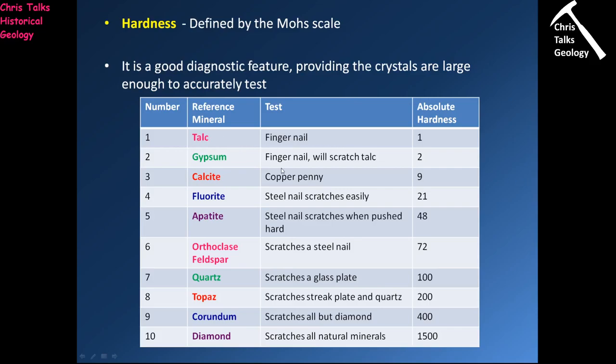Minerals like talc and gypsum will simply scratch with your fingernail. Minerals with a hardness of 3 will scratch with a copper penny. Minerals with a hardness of 4 will be easily scratched by a steel nail, but not by the copper penny or your fingernail — they're too soft.